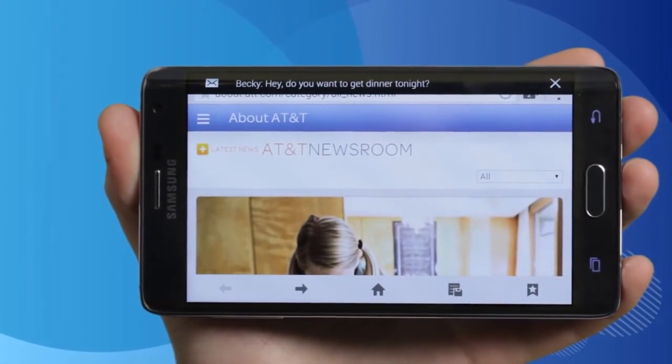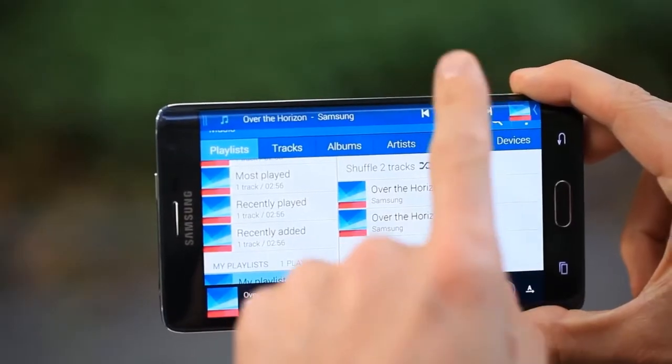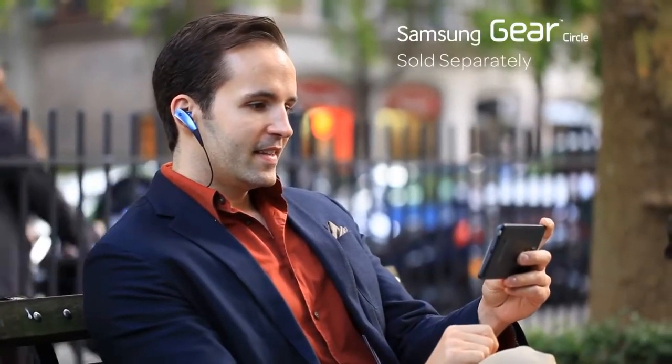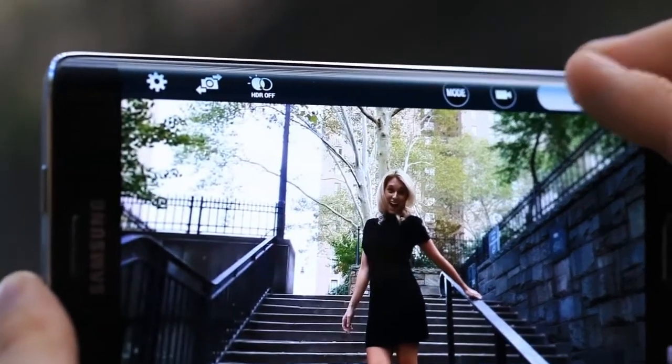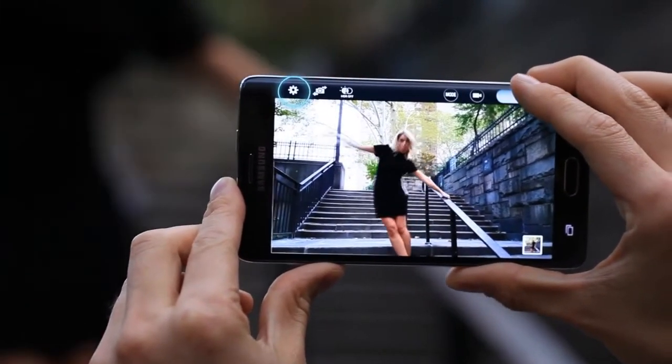You'll also receive interruption-free notifications when you're in apps like your browser, email, and more. Plus, dedicated controls and functions for specific apps such as your camera and music player expand to the Edge screen to keep your main screen clutter-free. With the more natural location of your camera functions on your Edge screen, you get a bigger camera view. Use it to tap the shutter icon, access settings, and more.